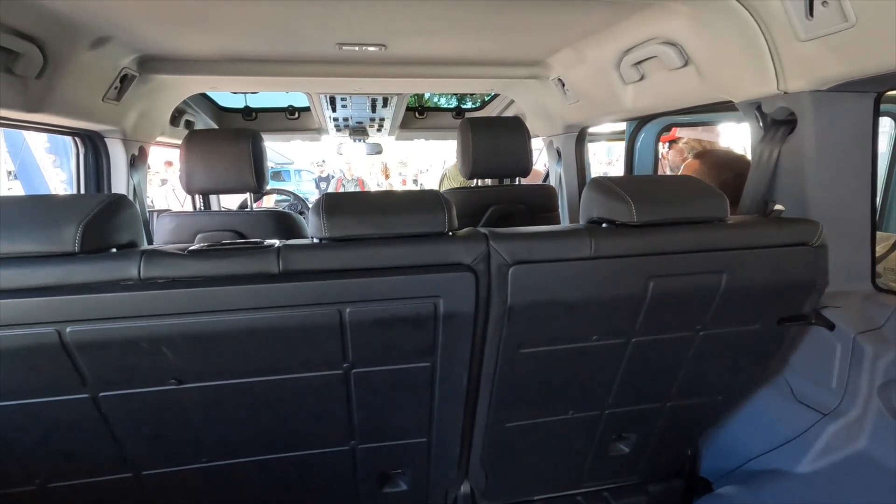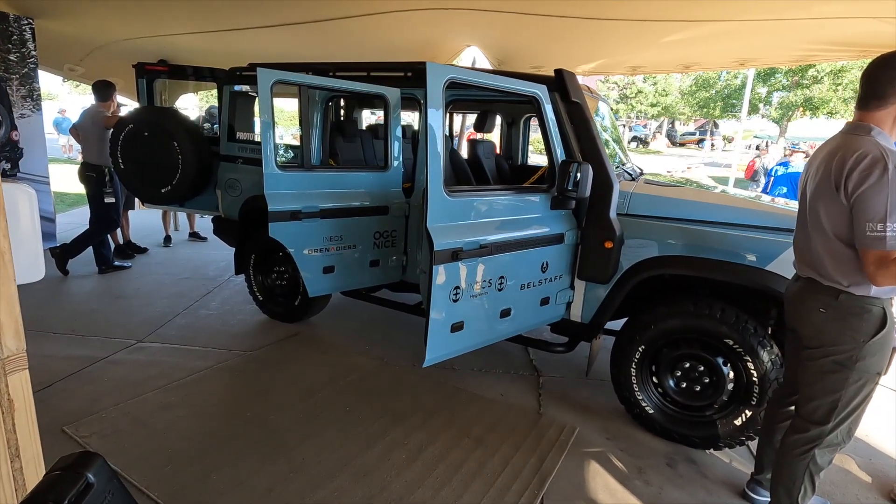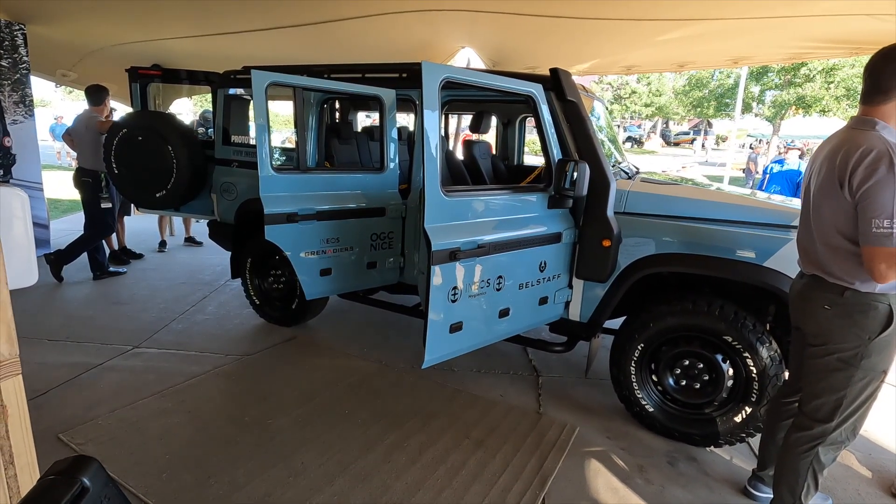In terms of timing, we'll be bringing this to the US probably late third quarter of next year, 2023. We'll be announcing pricing and opening up the order banks in quarter one of next year for those 6,000 reservation holders, plus anybody else who sees this in the interim and gravitates towards this very distinctive, very new, but super capable vehicle.